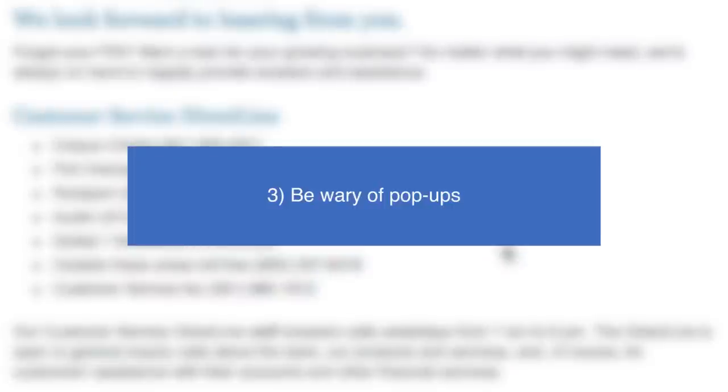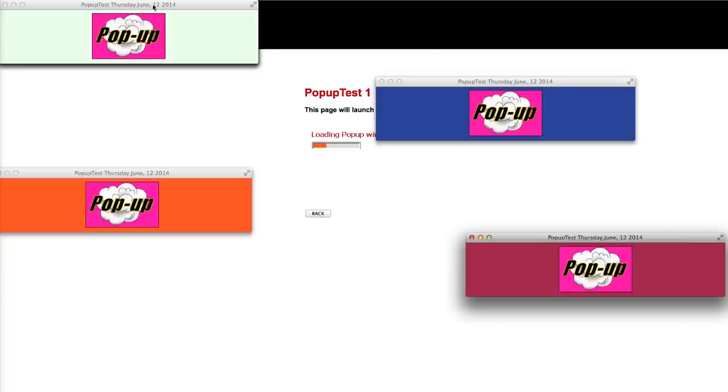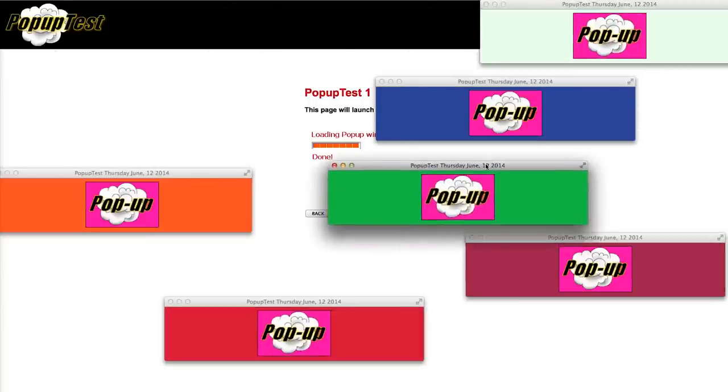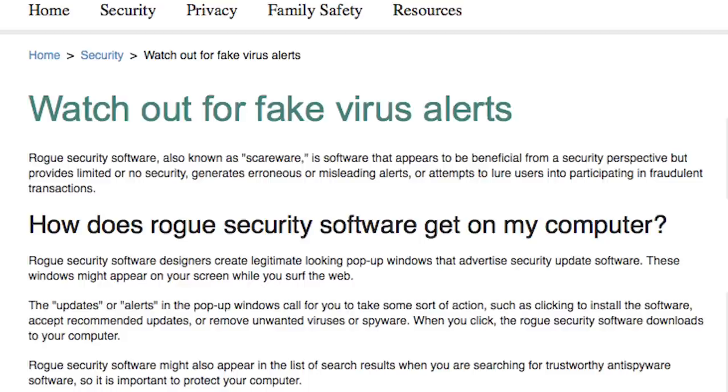Be wary of pop-ups. Phishing is usually associated with emails but it can come in the form of pop-up windows while you're browsing. Pop-ups are often made to look more urgent than they are, so even if it looks official, be cautious about interacting. Pop-up messages with security warnings are particularly common, but don't be scared into clicking a link that you shouldn't.